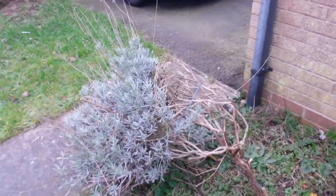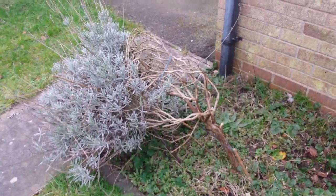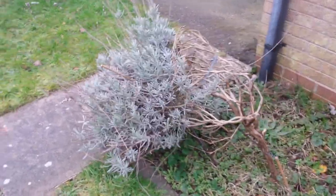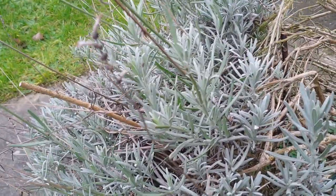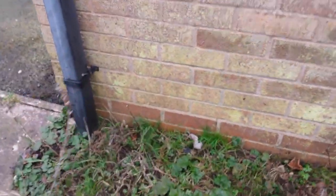That is a lavender that someone gave me - it's trained as a standard, which I think is stupid for a lavender, but it's very healthy with some nice growth on it. In fact they're ripe for cutting - I should get some cuttings off there.